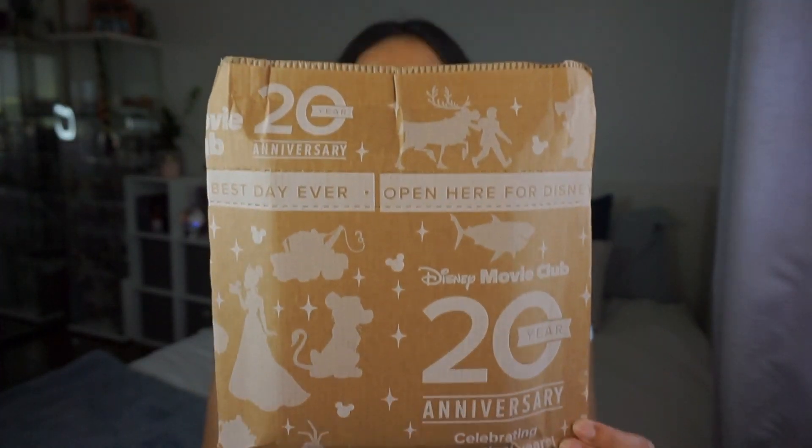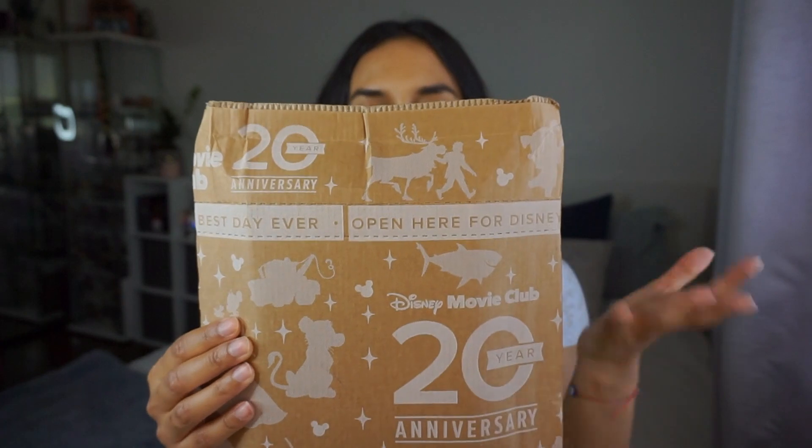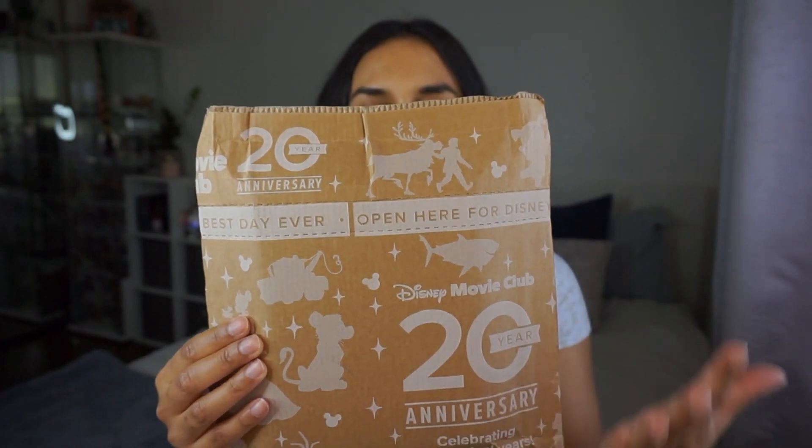I always talk about the packaging because it's one of my favorites. I love that it has all these really cute Disney characters on it. It's just simple packaging — not a big box — and it's nice and easy to open because it has this little tear-away thing. I don't even need scissors for this. Easy peasy lemon squeezy.